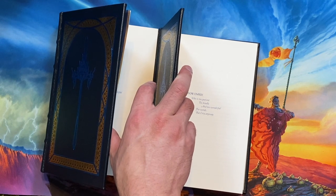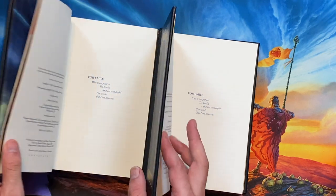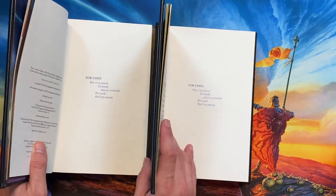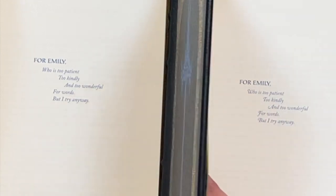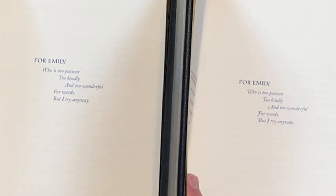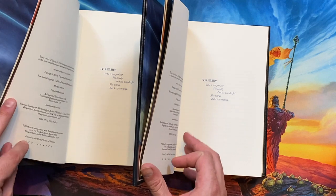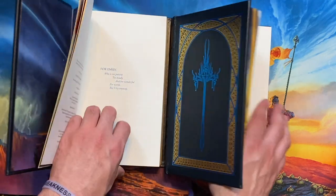And so there are a couple of changes that snuck in to the front pages here. One of the most obvious ones is the font on the dedication right here. You can see in the 2021 version on the right that the font used for the dedication has what's called swashes — it's basically just a slightly fancier font. The copyright, however, is identical and identifies it as a first printing of the book.